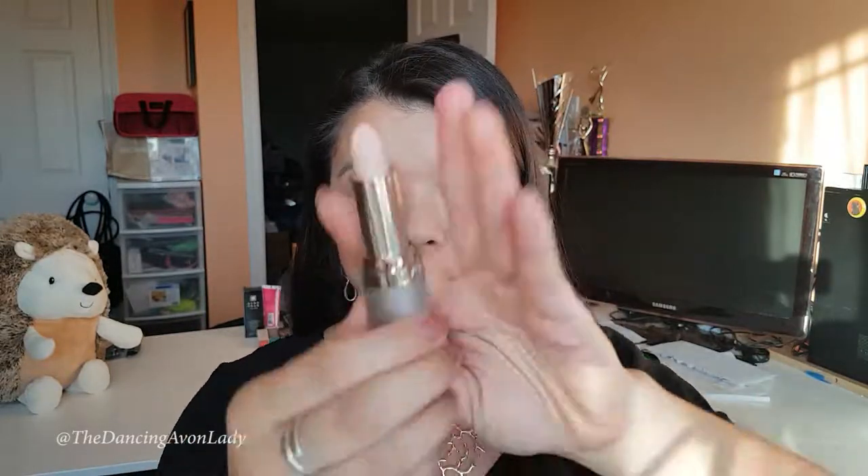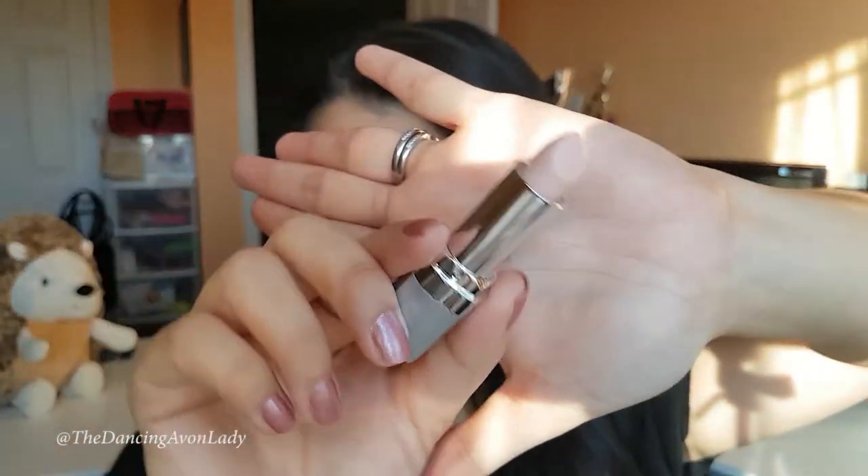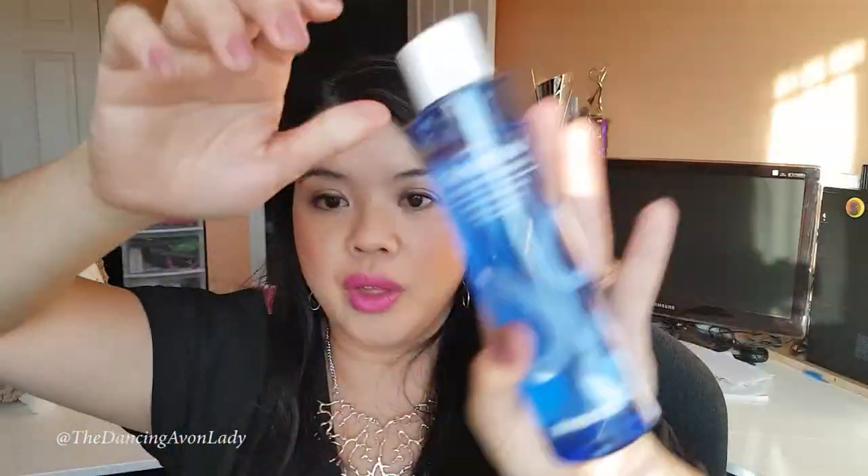Avon also claims that the Beyond Color Lip Conditioner with SPF 15 will help increase moisture in your lips in a two-week period of time by 90%, which is phenomenal. It is formulated with collagen — it's a dual plumping formula with collagen and retinol. In addition, it also has jojoba oil and hyaluronic acid. So this is actually a great complement with the new Hydrofusion line, which is also formulated with hyaluronic acid.